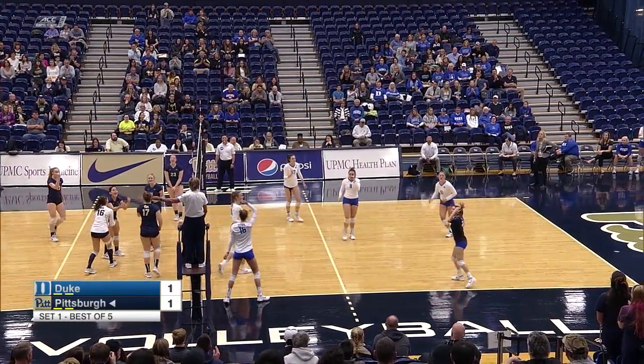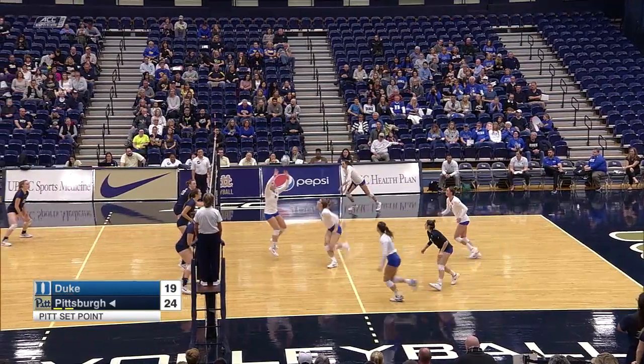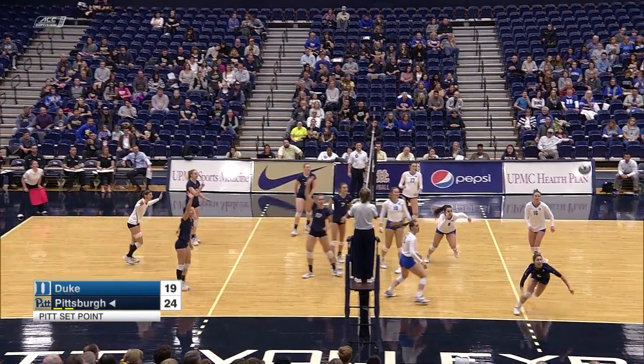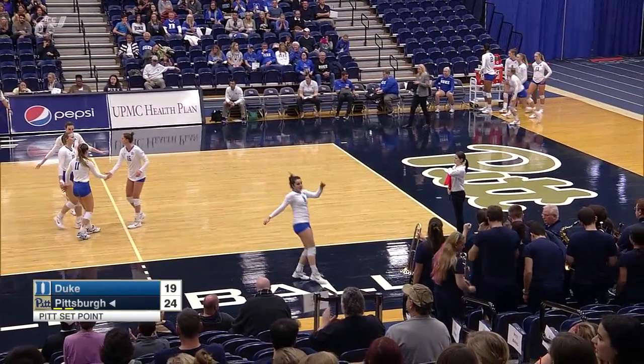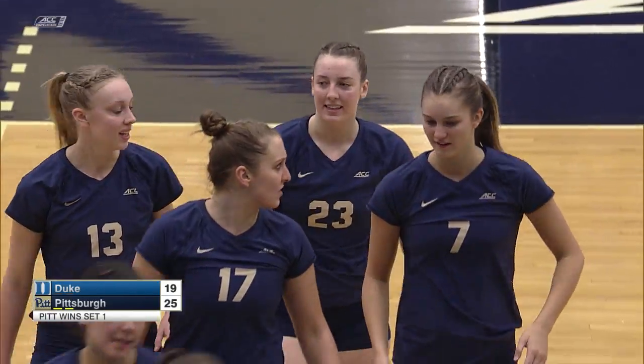Here's a KO on the set to Markowitz, and down the line she has the winner. Duke to the middle, off the block actually, and it will come back down — a point for Pittsburgh, and they take set number one.